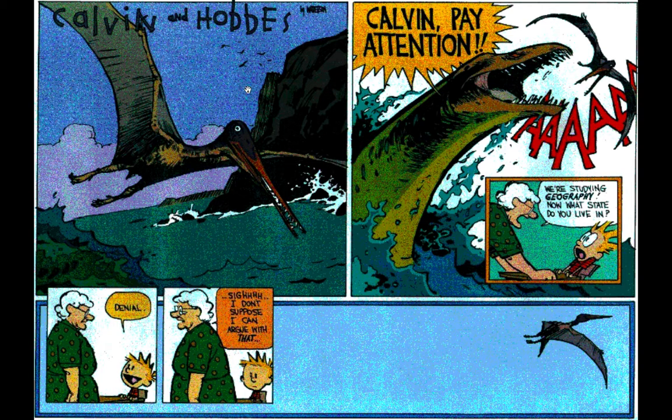Classic Calvin and Hobbes. He's got three giant panels of a pterodactyl and two other dinosaurs. Inside the second one, you get this double-bordered panel: 'Calvin, we're studying geography. What state do you live in?' And he goes on to say, 'Denial.' 'I suppose I can't argue with that.' It's this double-bordered panel — almost like capturing that moment, or arguing against it — taking all that exuberant energy and pinning it into that panel.